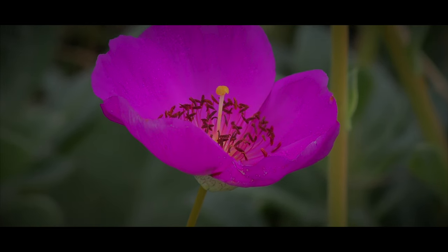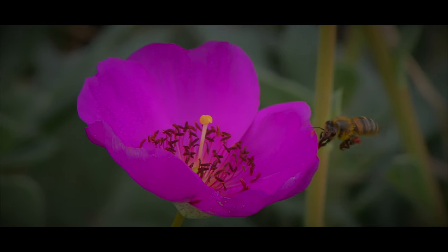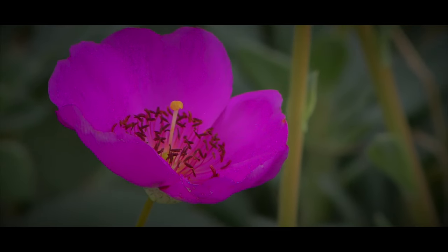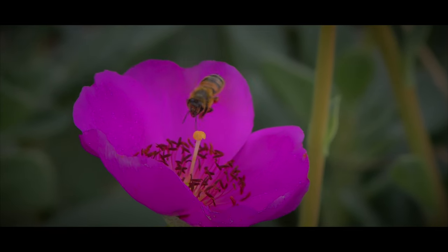Back to the bee's legs — their appearance tells a story of hard work and dedication. Each leg, adorned with colorful, fluffy patches of pollen, is a testament to the bee's relentless foraging efforts. These pollen-rich legs are a lifeline for the hive, providing nourishment for the bee's fellow colony members, including the young and the queen.